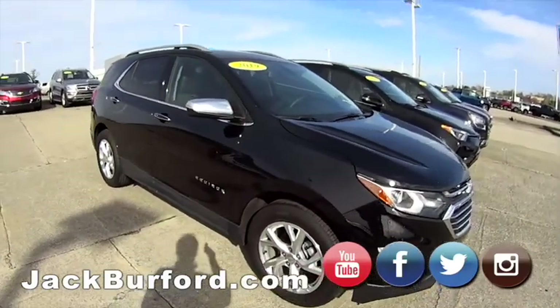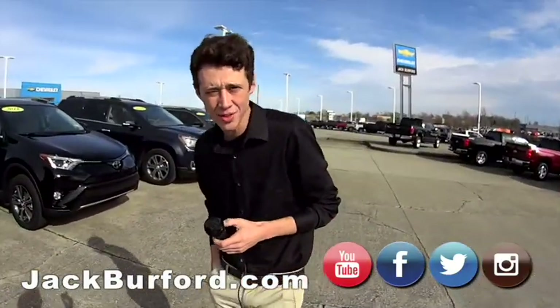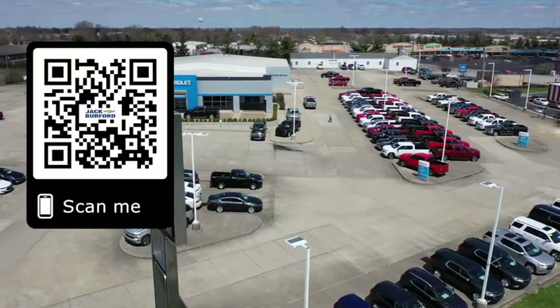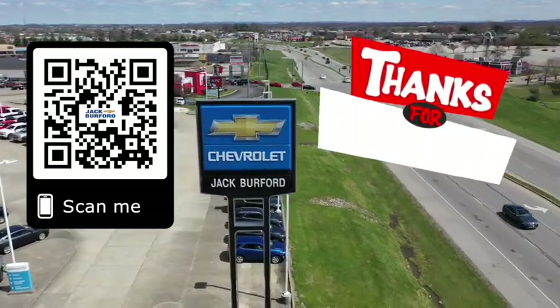Alright James, what's everybody got to do? Come down and see us at Jack Burford Chevrolet. Check all our social media in the bottom of this video — come down and get you a new ride. Why would you buy a vehicle anywhere else? Make sure to visit us at jackburford.com and subscribe to our YouTube channel.